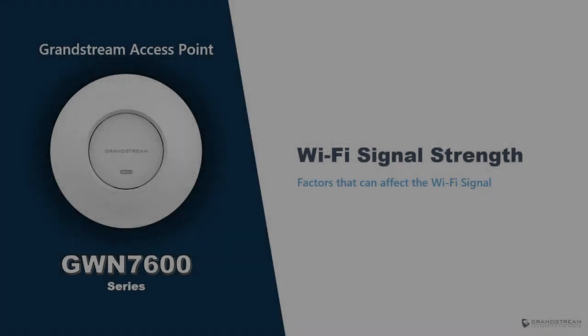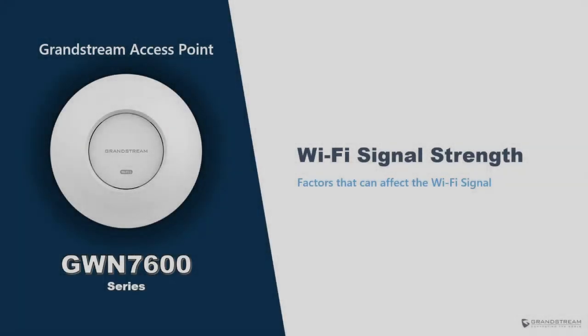Hello and welcome to another video guide about Grandstream Access Points in the GWN 7600 series. In this video, we're going to cover Wi-Fi signal strength and highlight the major factors that might contribute to the reduction in signal strength. We're also going to provide some basic guidelines to improve the signal quality on the wireless devices and the access points.